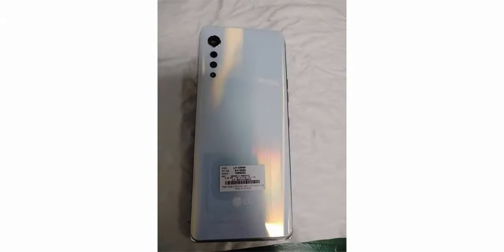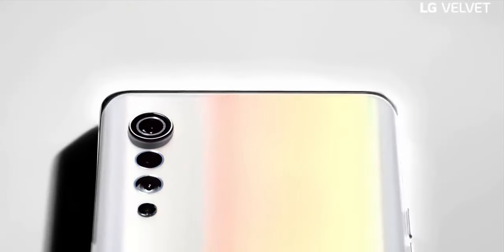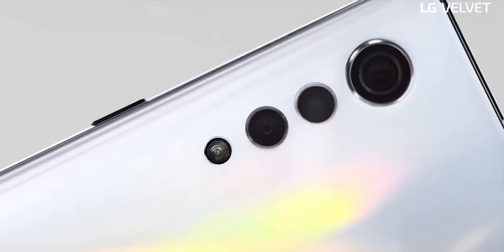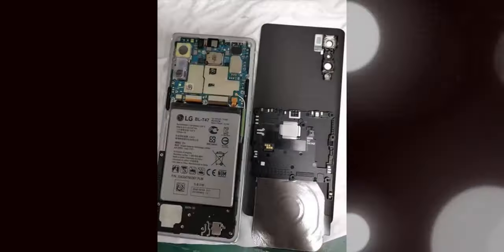This is our first live look at the LG Velvet smartphone, and I would say the smartphone looks beautiful. The smartphone looks quite similar to the Sony Xperia Arc back in the day — it looks quite sleek and beautiful. The leaked images show the device in two different color options, namely white and gray.